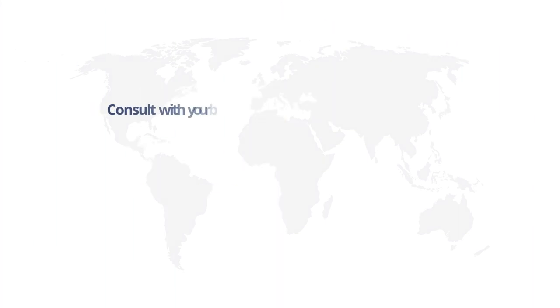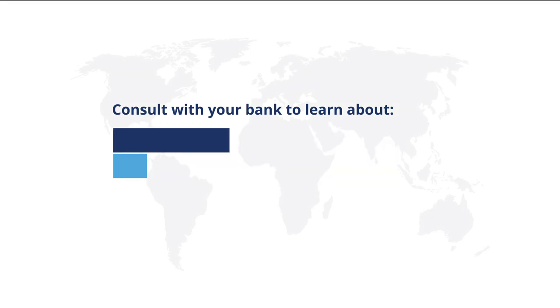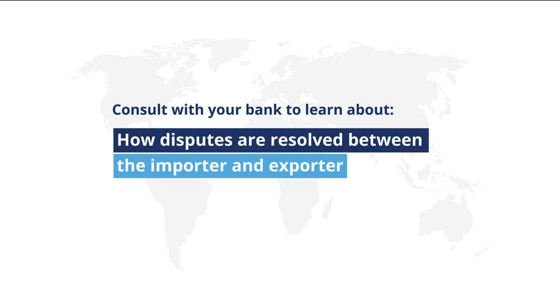Since each export transaction is unique, consult with your bank to learn about how a documentary collection is different from a letter of credit, what type or size of transaction is suitable, and how disputes are resolved between the importer and exporter.